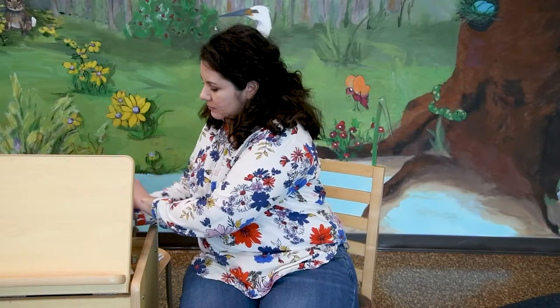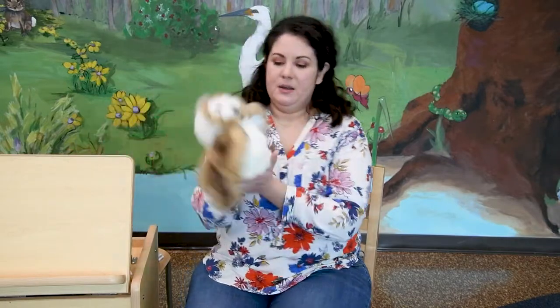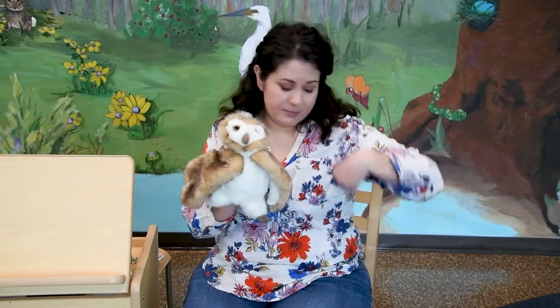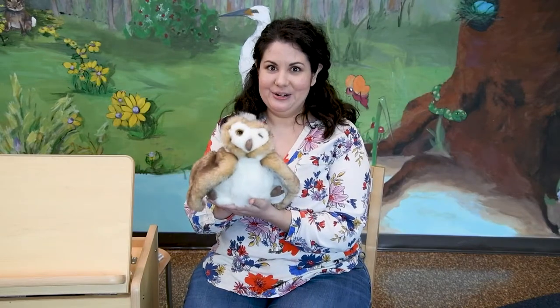Now are you ready to sing it again with Mr. Owl? Let's get him ready. Mr. Owl already has wings, but if you don't have wings already, you need to make them now. Put a wing on that side and a wing on the other side, just like Mr. Owl has. Here we go.